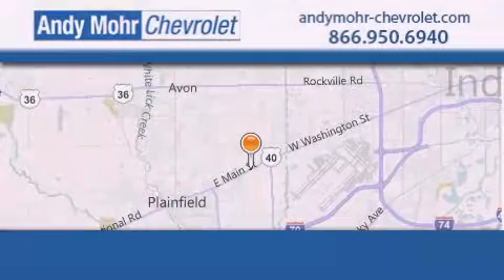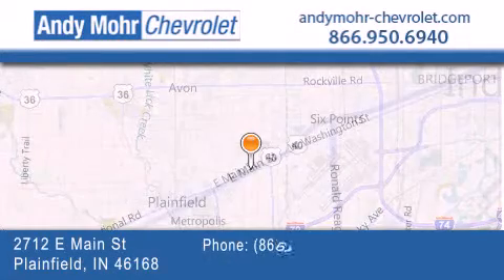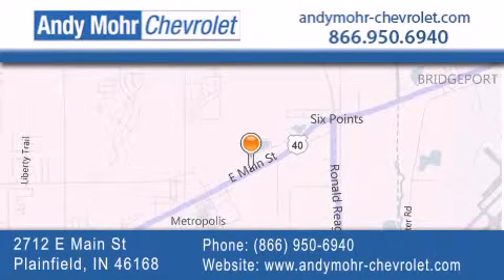Andy Moore Chevrolet is the place to find new Chevrolet cars as well as pre-owned cars in Indianapolis. You can visit our new and pre-owned inventory online, get new car pricing, and receive free no obligation price quotes. Visit Andy Moore Chevrolet today at 2712 East Main Street in Plainfield, or see us online at AndyMoore-Chevrolet.com.